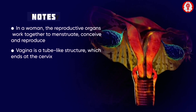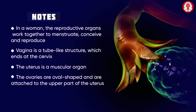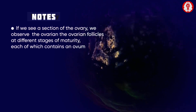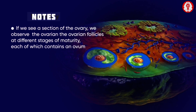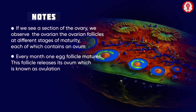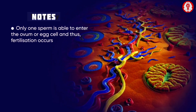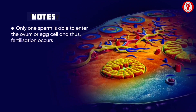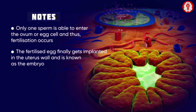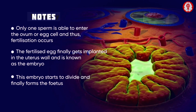In summary, in a woman, the reproductive organs work together to menstruate, conceive, and reproduce. The vagina is a tube-like structure ending at the cervix; the uterus is a muscular organ; and the ovaries are oval-shaped, attached to the upper part of the uterus. Ovarian follicles at different stages of maturity each contain an ovum. Every month, one follicle matures and releases its ovum through ovulation. Only one sperm enters the egg cell, fertilization occurs, the fertilized egg implants in the uterine wall as an embryo, and finally forms the fetus.